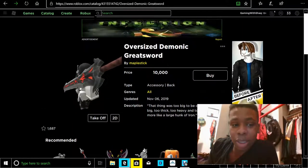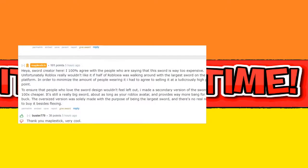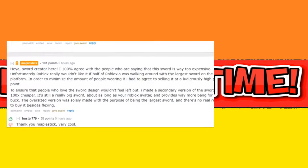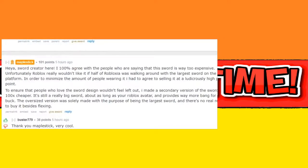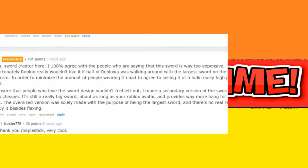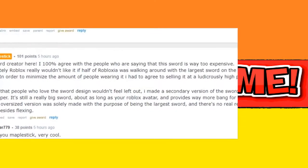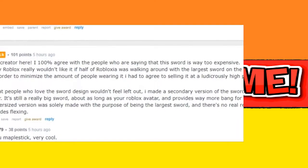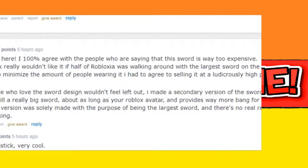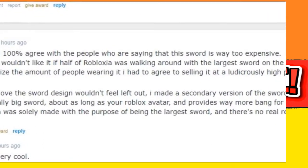There's a reason to this. The reason why he made this item expensive is because Roblox didn't want people just walking around with this large sword. So in order for him to minimize the amount of people wearing it, he had to up the price. There was no way around it.